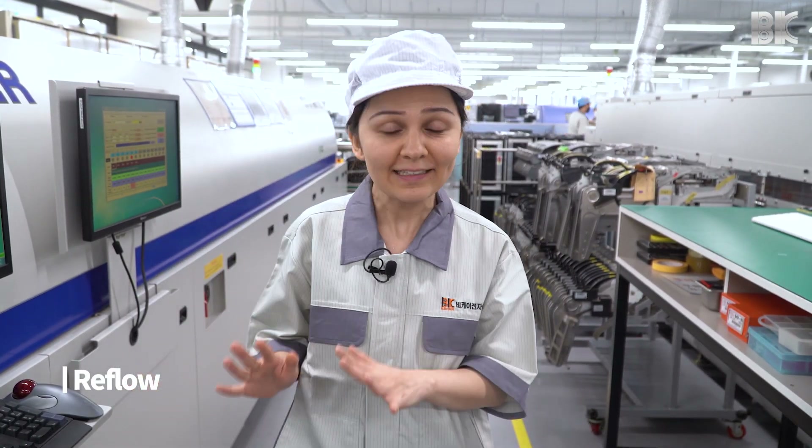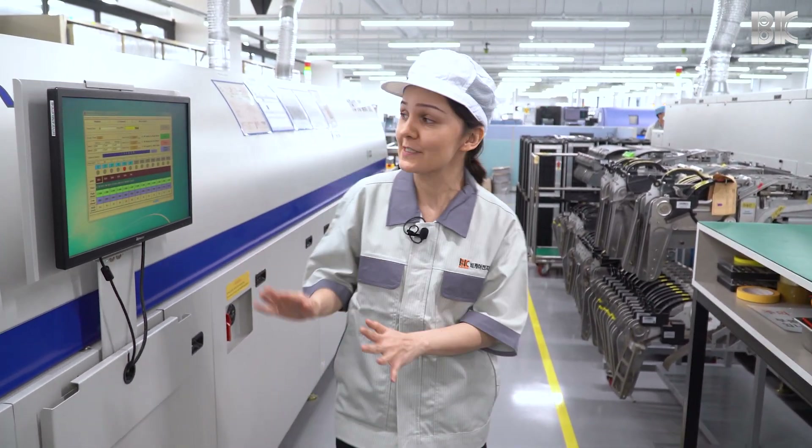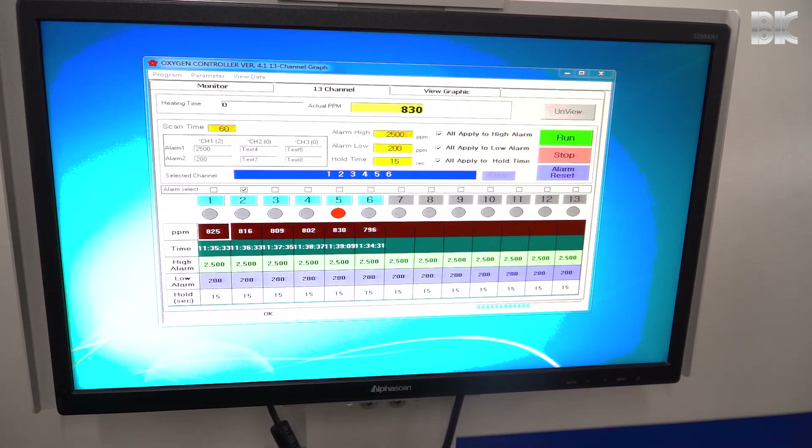While in most EMS companies the reflow oven has 10 temperature zones, at BK Electronics the reflow oven has 13 temperature zones, as you can see on the screen. For each product, we can control the accurate temperature.